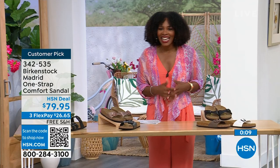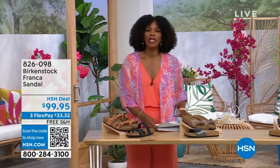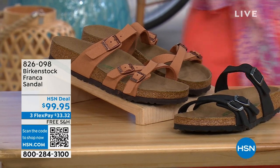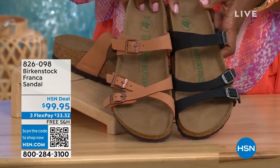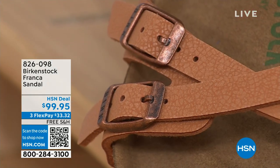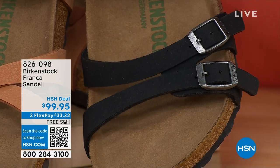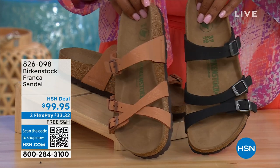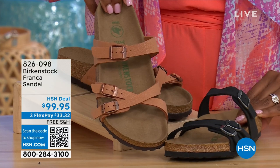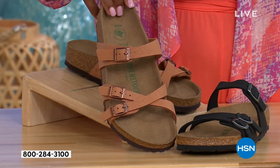The item number is 342-535. I also wanted to mention, coming up later in the show, these are called the Franca — available in either black or earthy pecan. These are really cool because you can wear them in a couple of different ways. They're the same shoe, but because all buckles are adjustable, you can crisscross them or keep them straight across. All three buckles are adjustable. You've got a more stylized look in the Franca. Item number 826-098 if you don't want to wait.